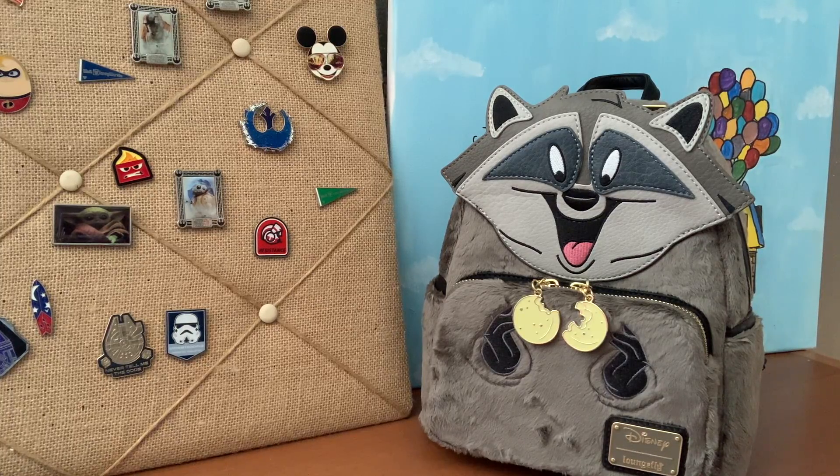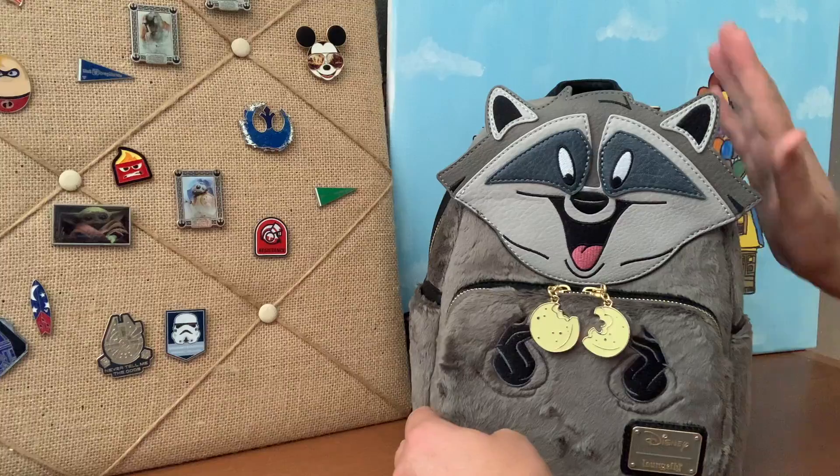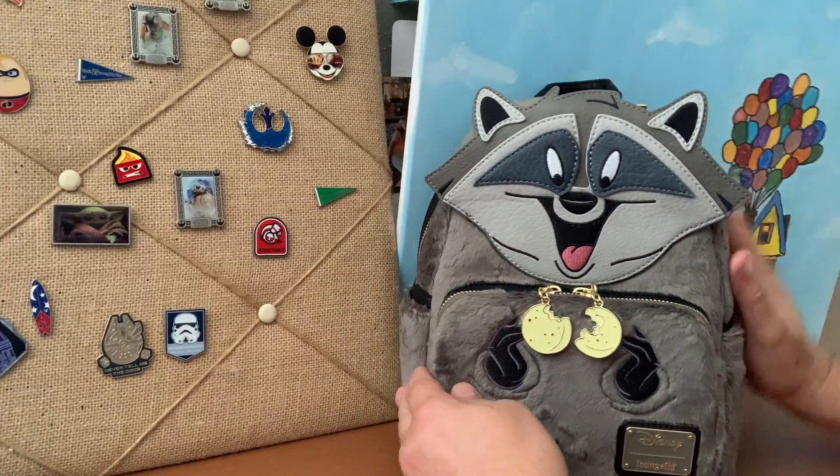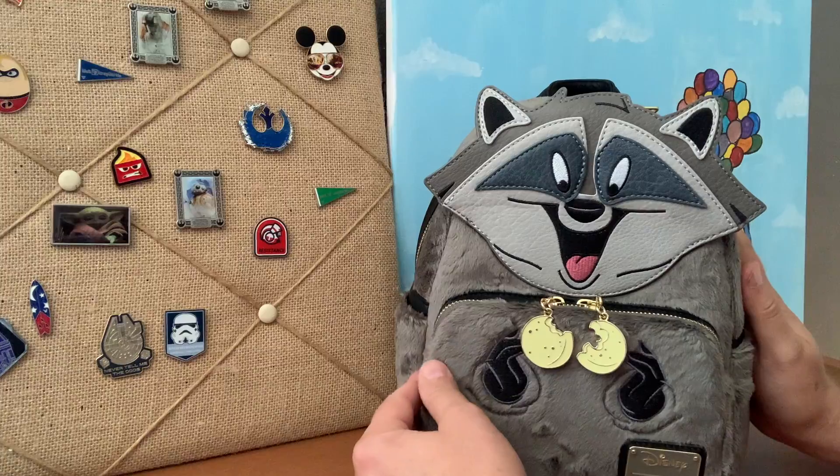The first one today — look at this — is Miko. Now Miko is that bottomless pit that seemed to always be next to Pocahontas' side. Now check this bag out. This bag is soft, fluffy — I mean it's lovable. It's essentially like having a raccoon with you.